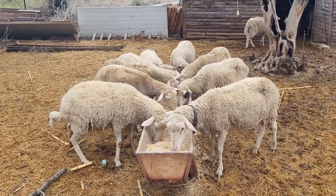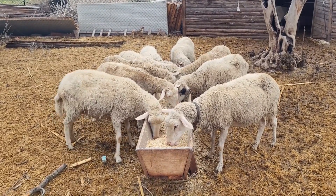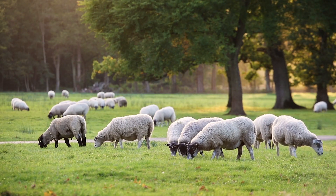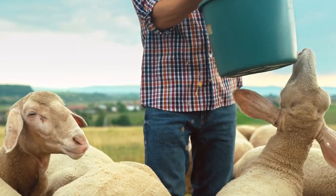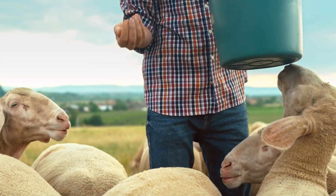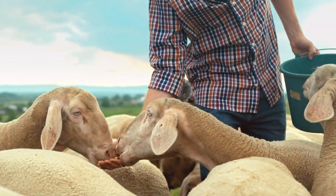These plants not only provide essential nutrients, but are also excellent choices for hydroponic sheep and goat feed. By incorporating these nutrient-rich plants into their diet through hydroponic fodder systems, farmers can efficiently ensure that goats receive the necessary nutrition for healthy development right at the farm level.